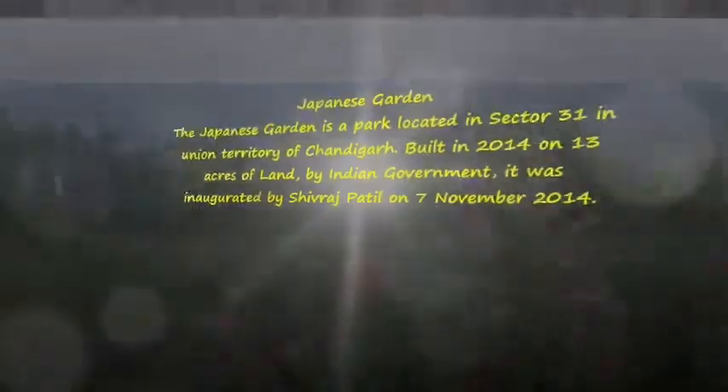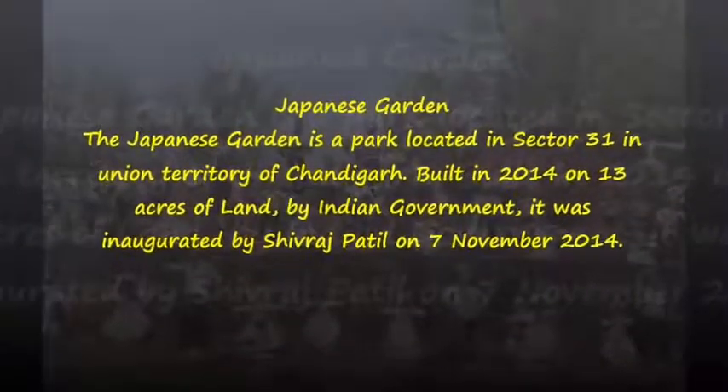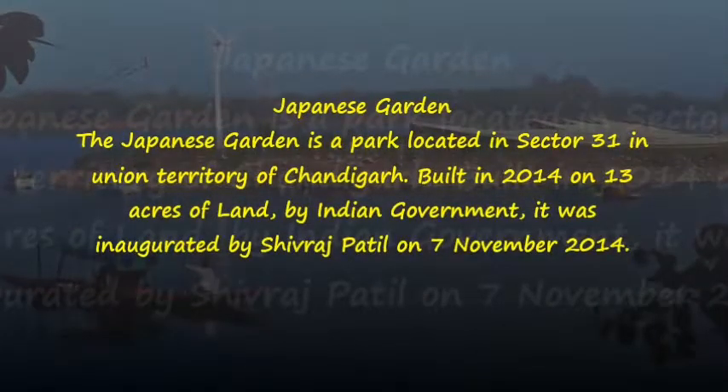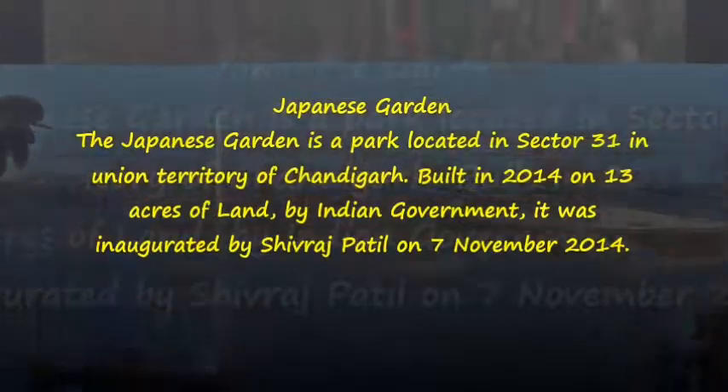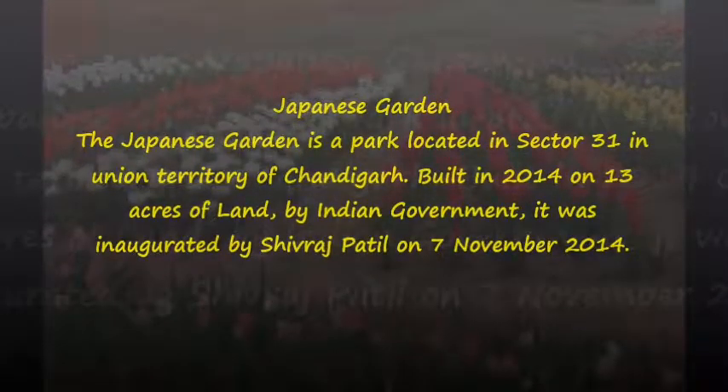Japanese Garden. The Japanese Garden is a park located in Sector 31 in the Union Territory of Chandigarh. Built in 2014 on 13 acres of land by the Indian Government, it was inaugurated by Shivrajpetl on November 7, 2014.